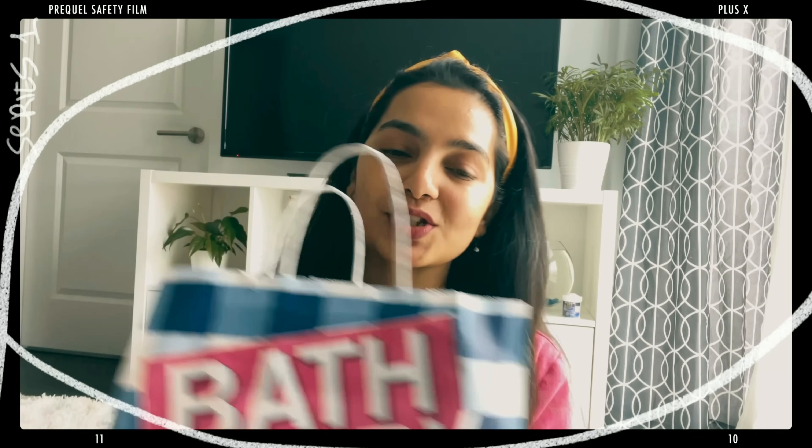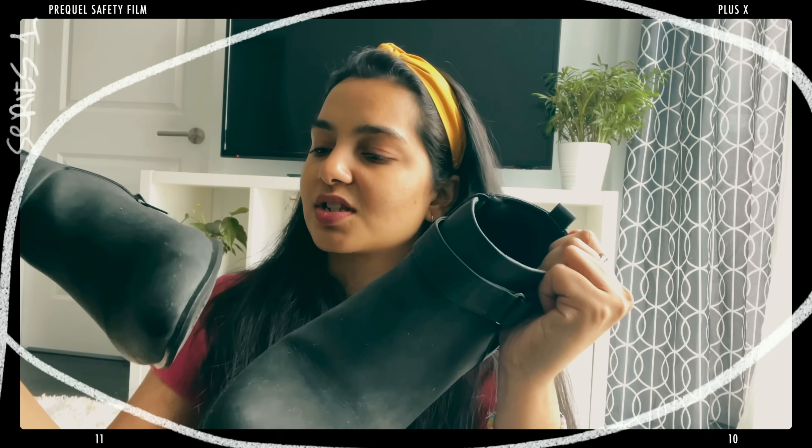Let's first start off with the Bath and Body Works shopping that I've done. I went there a couple of days back and there was an offer where you buy two fragrance mists in the mini size and get one free. I'm not somebody who would splurge on a bigger version because I know I get bored of fragrances really easily, so I thought this was the best chance for me to try out perfumes. I got three minis.